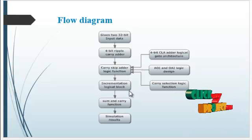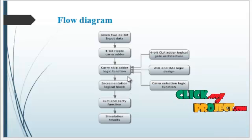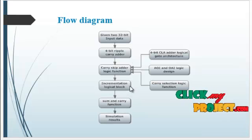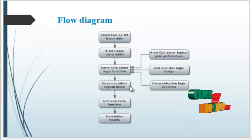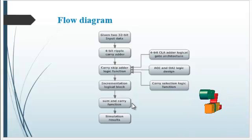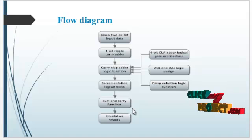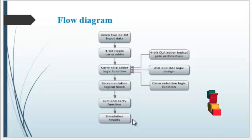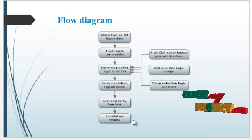After that, the implementation logic block is connected with the carry coming from the 4-bit adder. All ripple-carry adders are connected with the implementation block, and the sum and carry functions are processed. Finally, it produces the entire sum and carry result, and the simulation results verify the process.